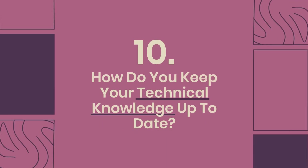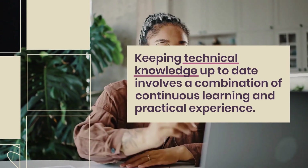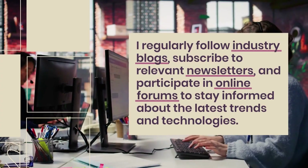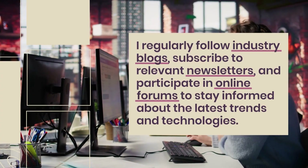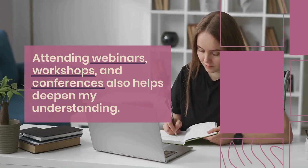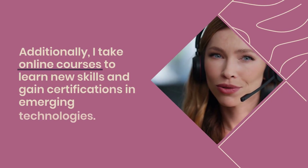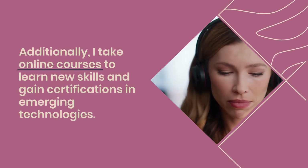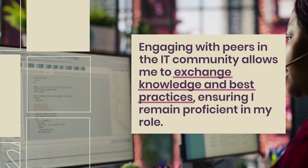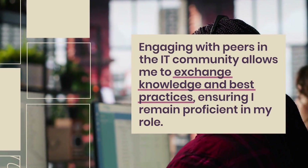Question 10: How do you keep your technical knowledge up-to-date? Keeping technical knowledge up-to-date involves a combination of continuous learning and practical experience. I regularly follow industry blogs, subscribe to relevant newsletters, and participate in online forums to stay informed about the latest trends and technologies. Attending webinars, workshops, and conferences also helps deepen my understanding. Additionally, I take online courses to learn new skills and gain certifications in emerging technologies. Engaging with peers in the IT community allows me to exchange knowledge and best practices, ensuring I remain proficient in my role.